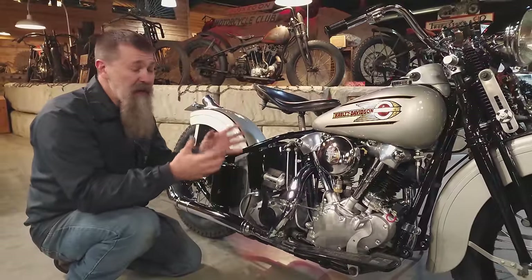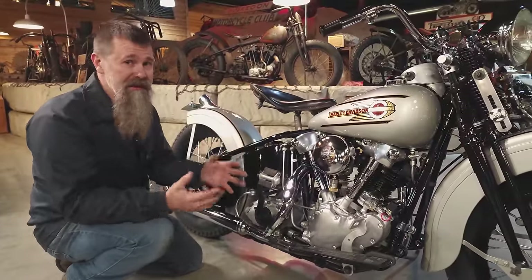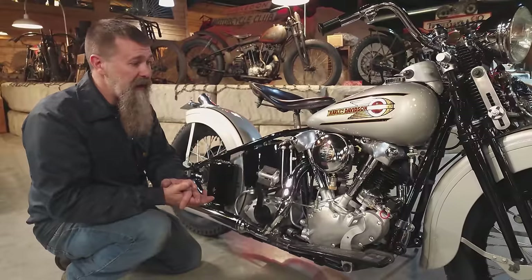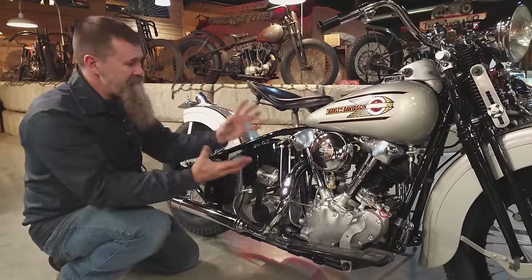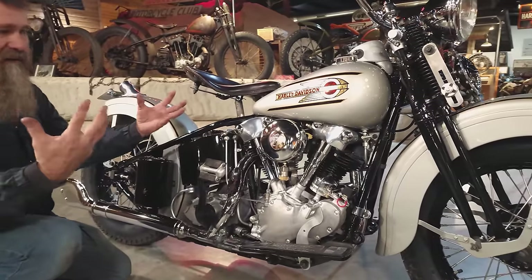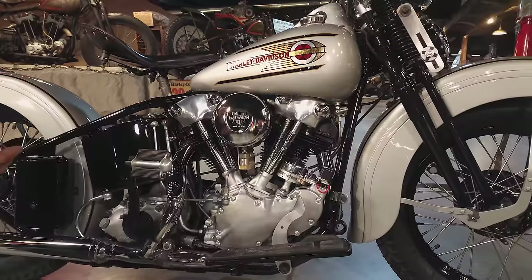Incredibly fun to ride, and when you get one that's well-built, like we try to do here at Wheels Through Time, these things are very reliable and will run down the road for thousands and thousands of miles. The Knucklehead power plant is one of all of our favorites here at the museum — legendary status in the American motorcycle world.